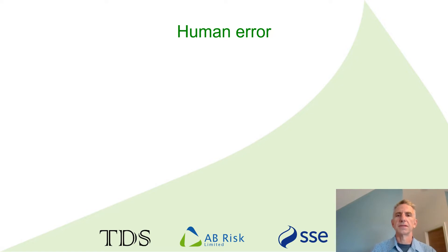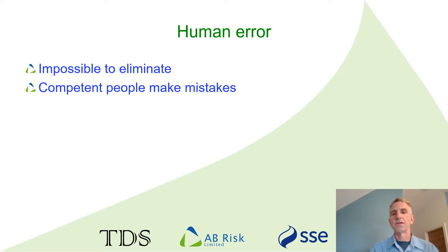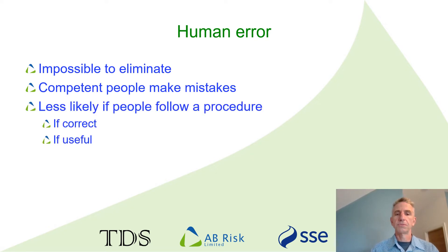SIF testing is a critical task because human errors can mean that the SIF will not work when we need it. It would be great if we could eliminate human error, but that's simply not possible. But that doesn't mean we can't do anything to reduce the risks. We can do that by either reducing the likelihood of the original error or the consequences. Having competent people performing the test is one way of controlling some risks. But it is very important to remember that the most competent people still make mistakes. A good procedure can reduce the likelihood of error or increase the likelihood of recovery by including critical checks along the way — but only if the procedure is technically correct and useful to the person doing the test.